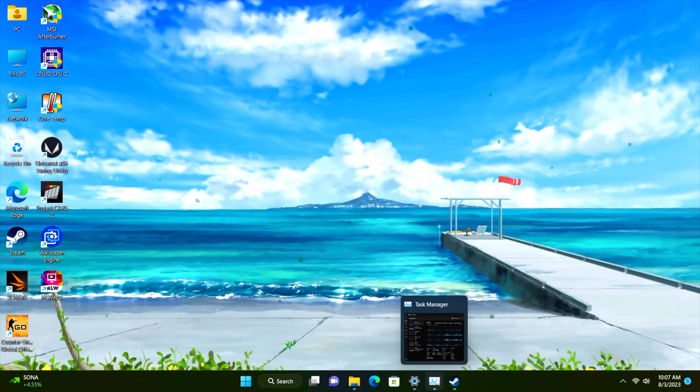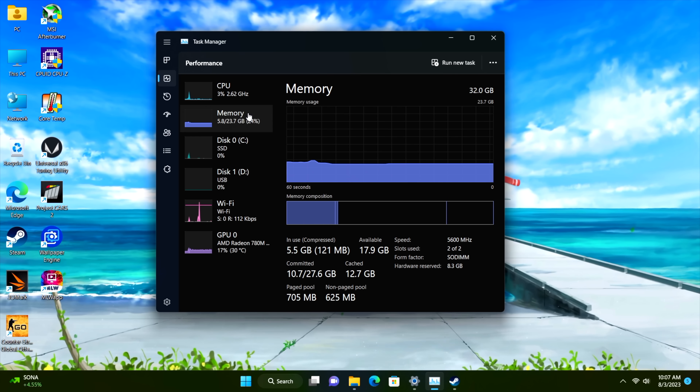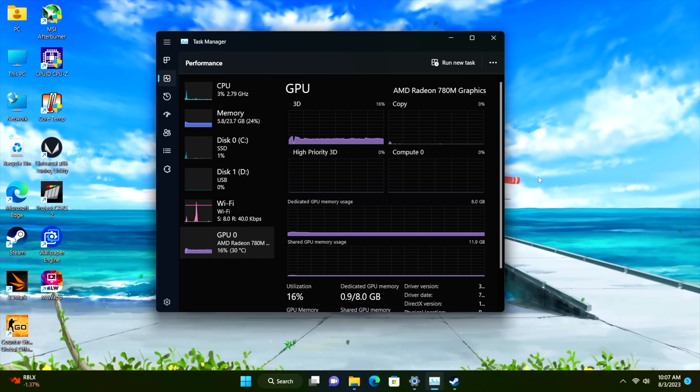Other than that, it's a great performer. We've got the most powerful Phoenix Point APU and the best integrated graphics ever seen out of any AMD chip. So if you're looking for a high-performance mini PC, this is definitely one to keep an eye on.